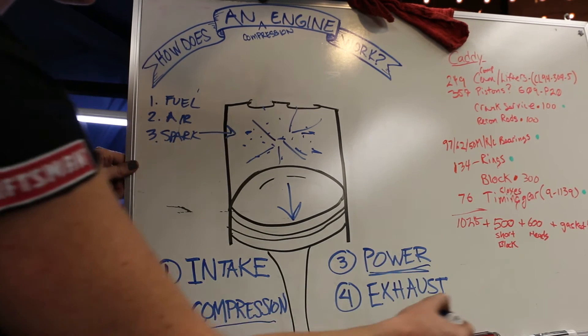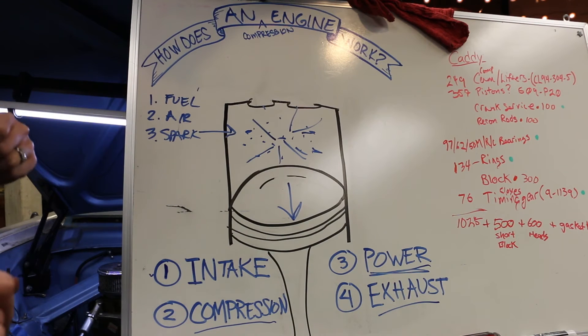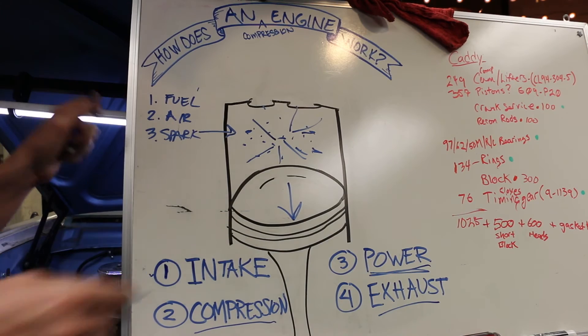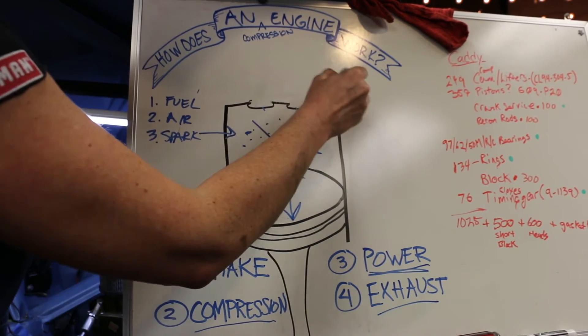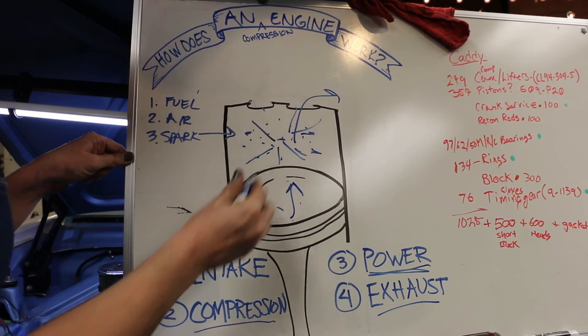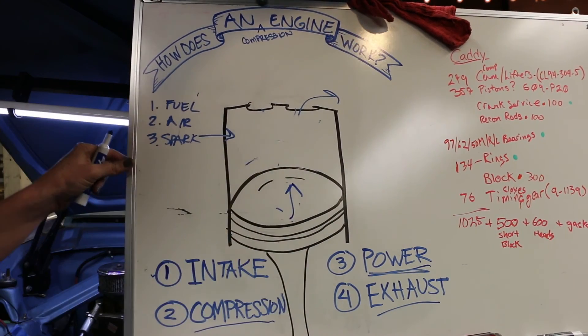Once the power stroke is done, you've got all the spent fuel left over in there. In order for another cycle to happen, this needs to exit. So your exhaust valve is going to open, and the piston is going to move upward again and push all of that air out, so it's a clean cylinder again.